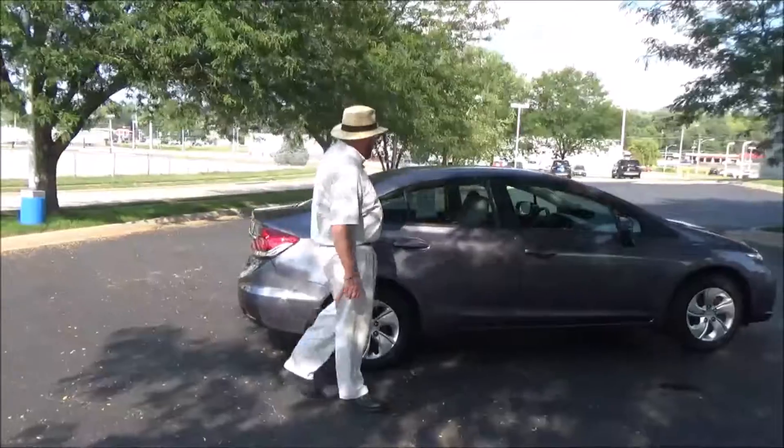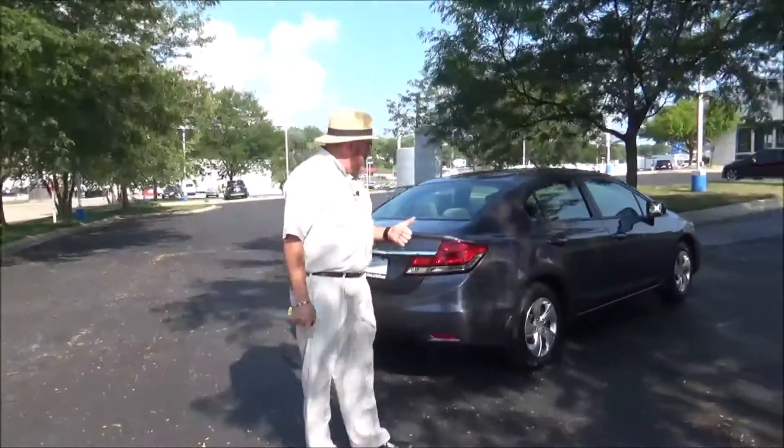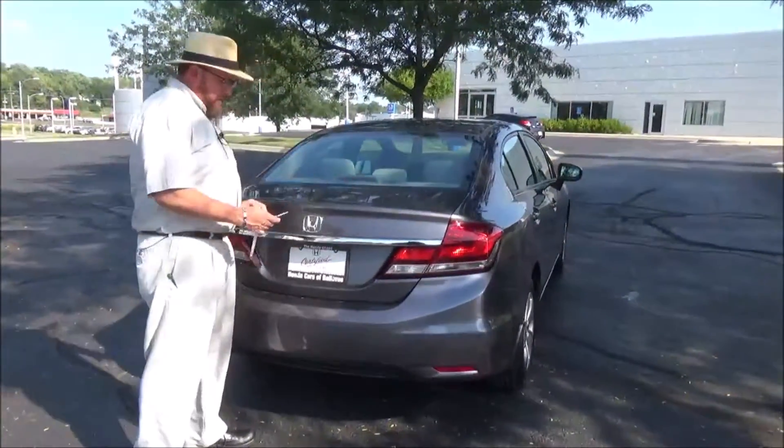This car has passed a mechanical inspection and is being sold as a certified car, so you get the 12-month, 12,000-mile bumper-to-bumper warranty and the remainder of the 70,000 or 100,000-mile powertrain warranty. It also features wraparound tail lights and rear window defrost.